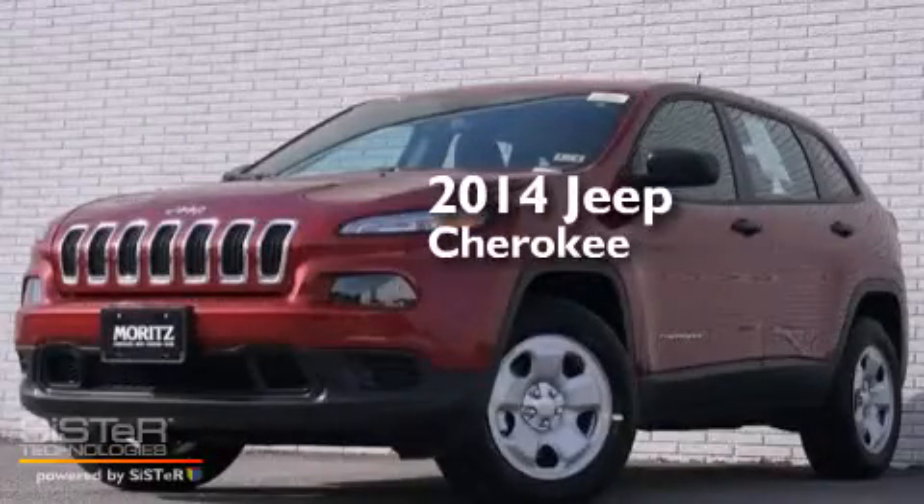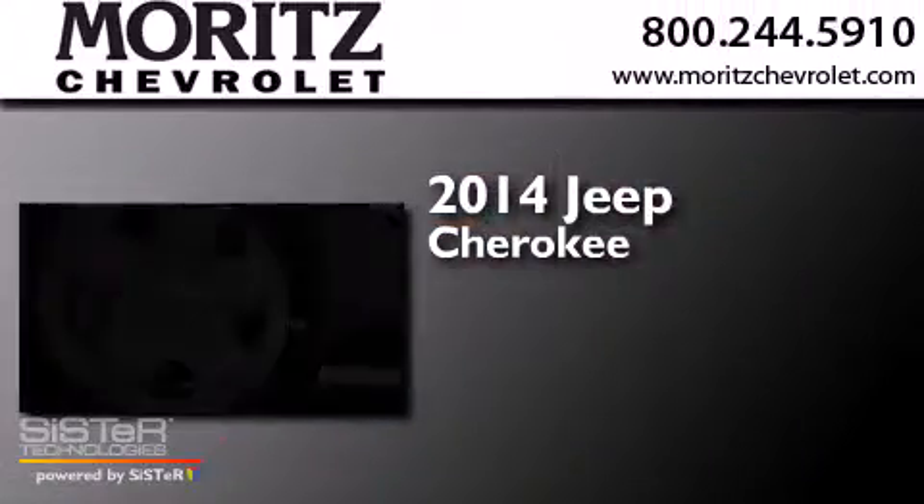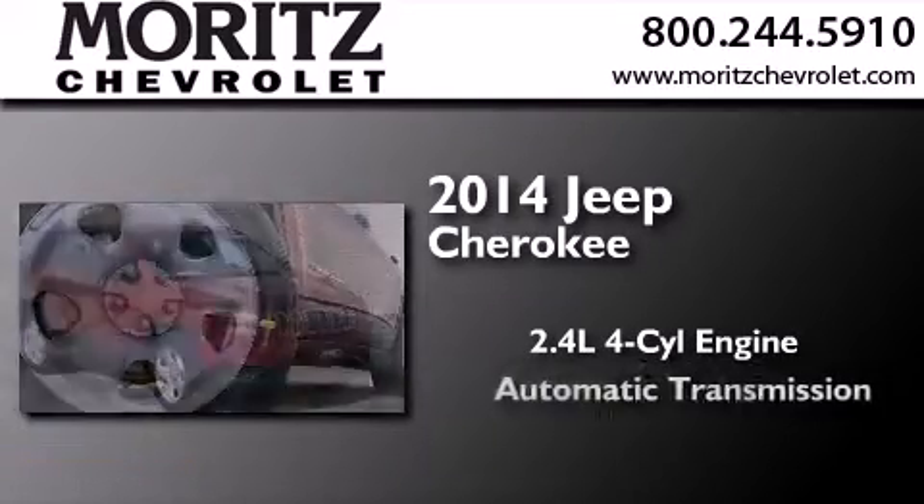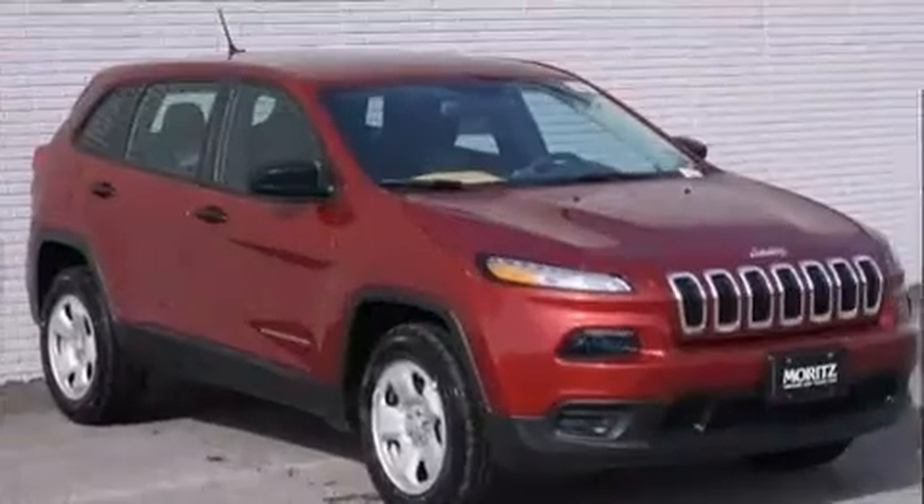This is a brand new 2014 Jeep Cherokee. It features a 2.4-liter four-cylinder engine, an automatic transmission, and four-wheel drive.